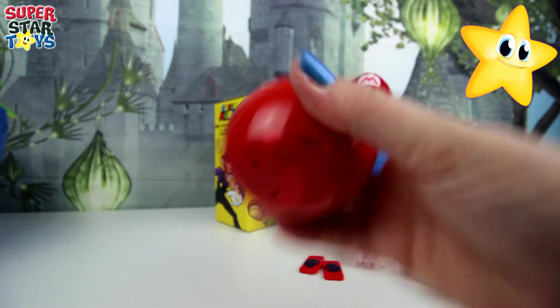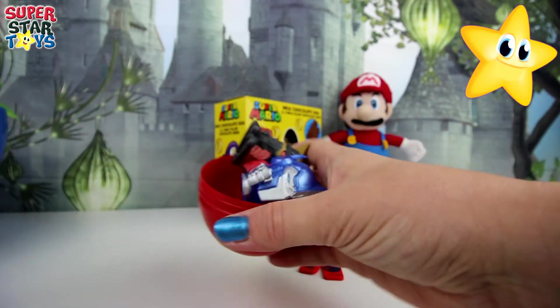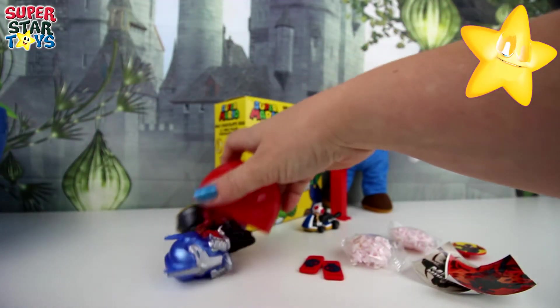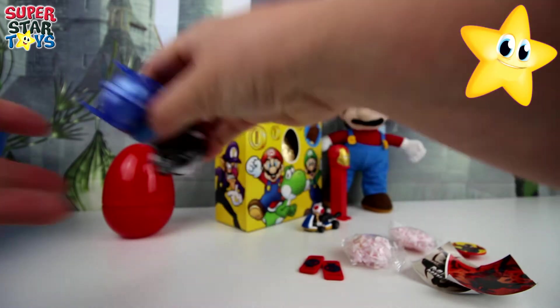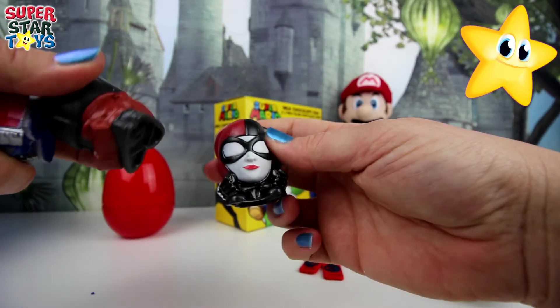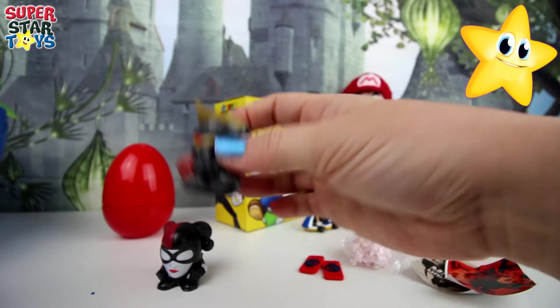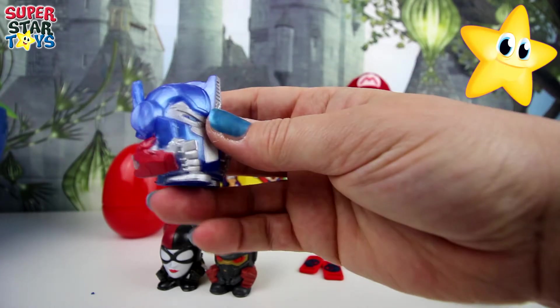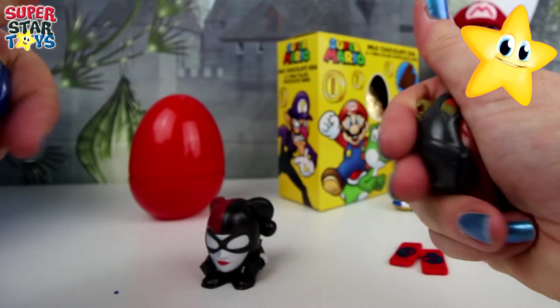I wonder what could be in this giant egg. They're Mashems! How many have we got? One, two, three. We've got three Mashems. Let's check them out. We've definitely got some Guardians of the Galaxy and a Transformer. I think that's Optimus Prime. Let's give them a squish.